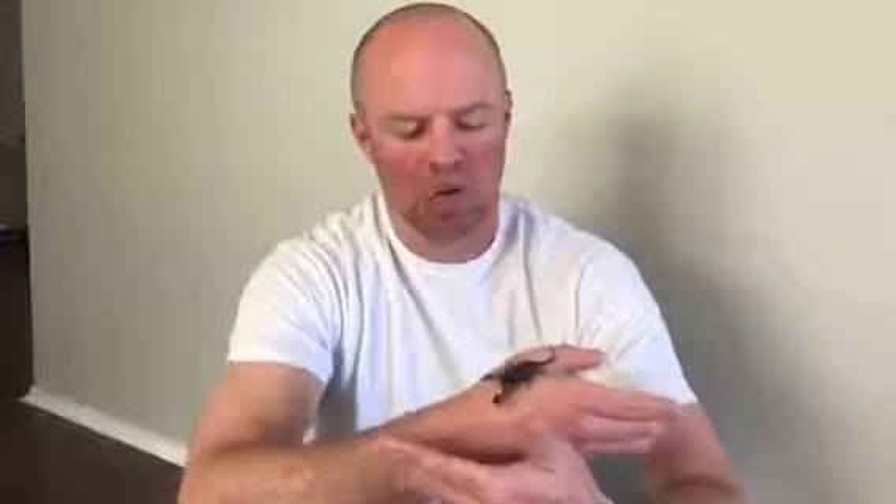Guys, here we go. Since you guys all say I'm crazy, here is the emperor scorpion. He's probably an adolescent. He's not very big compared to how big they get. With some cool fun facts about him.